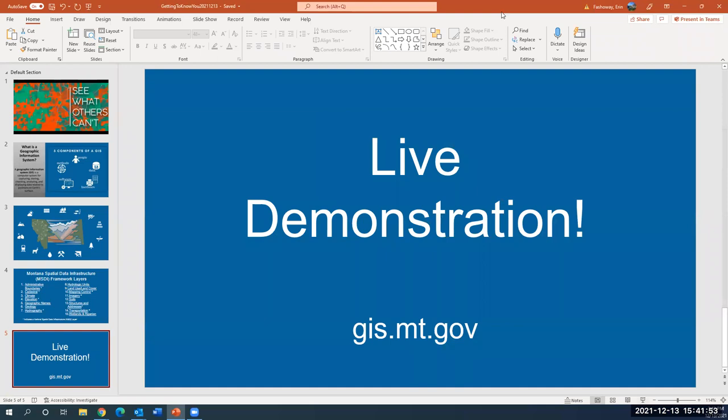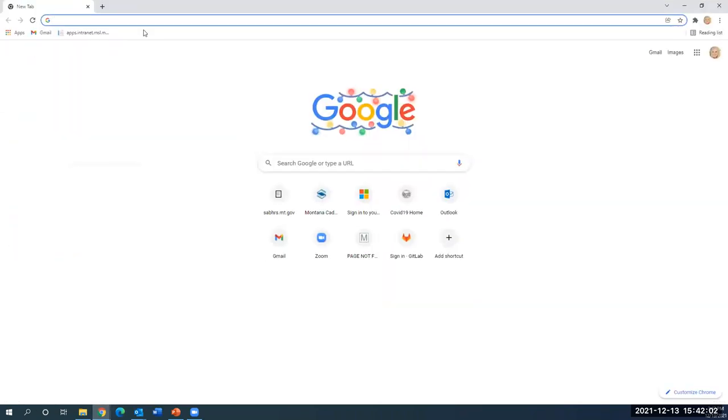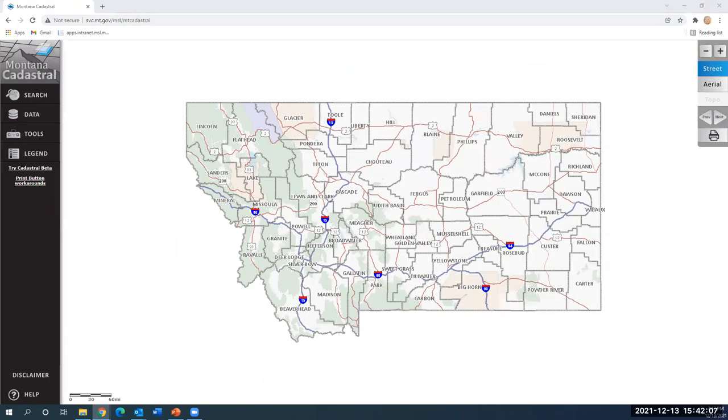I'm going to open up the application now. The quickest way to get to it is gis.mt.gov. What the Montana State Library is responsible for is the geography behind it — we're responsible for maintaining the tax parcels. We gather that information from local governments and from the Department of Revenue and make it available in statewide databases and individual county databases. We make it available as a web service so the data is streaming live through the web. We also make it available in downloadable datasets, with an archive going back to about 2002.